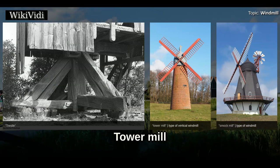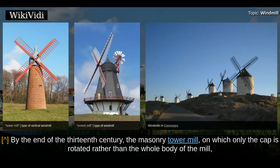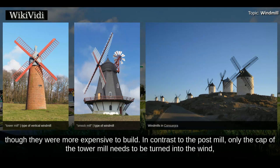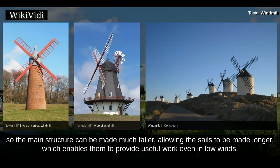By the end of the 13th century, the masonry tower mill, on which only the cap is rotated rather than the whole body of the mill, had been introduced. The spread of tower mills came with a growing economy that called for larger and more stable sources of power, though they were more expensive to build. In contrast to the post mill, only the cap of the tower mill needs to be turned into the wind, so the main structure can be made much taller, allowing the sails to be made longer, which enables them to provide useful work even in low winds.